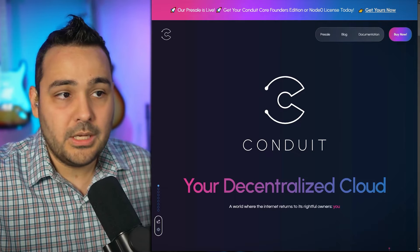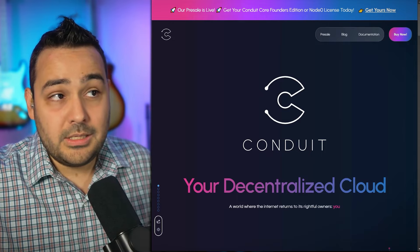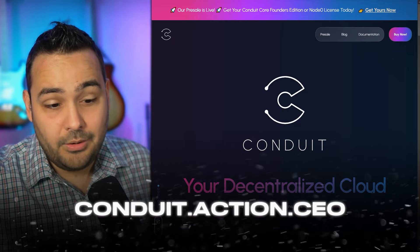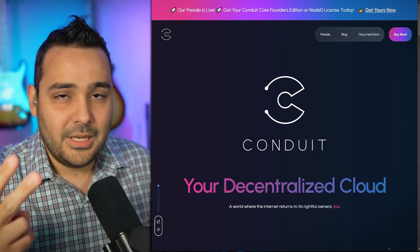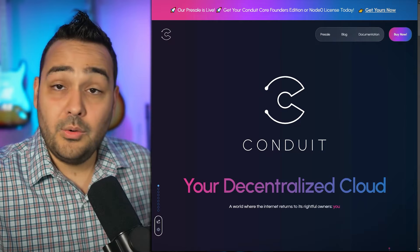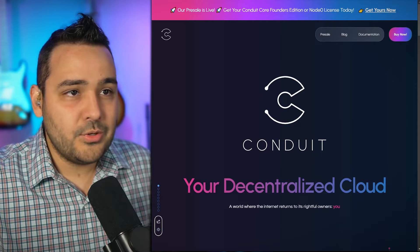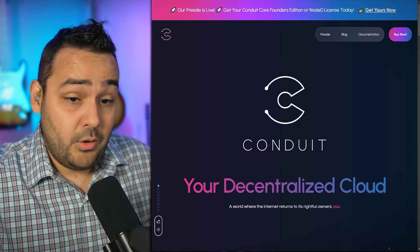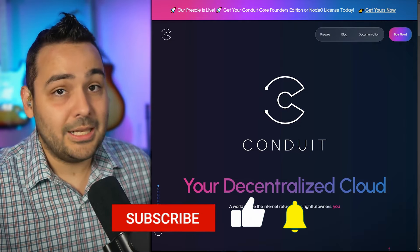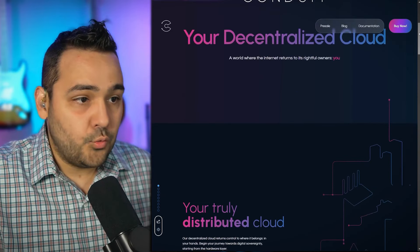Their website is cndt.io - I've messed it up before - so conduit.action.ceo gets you to the website and it's also a referral link so you can make sure that yours truly gets compensated for sending you over. I don't actually know what the compensation is exactly, but I just want to make sure you guys are finding out about this. There's definitely one big thing I do not like, so make sure you watch till the end.